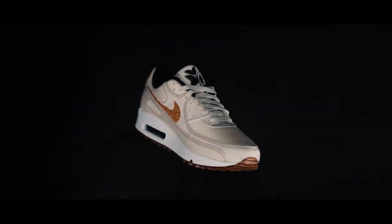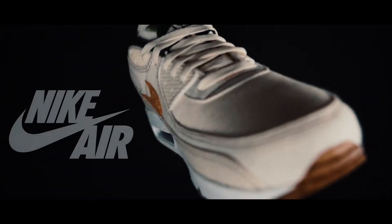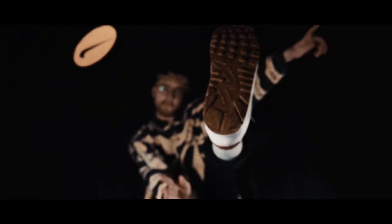I made this professional Nike shoe advert all at home in my living room for a total of zero monies, and this is how I've done it.